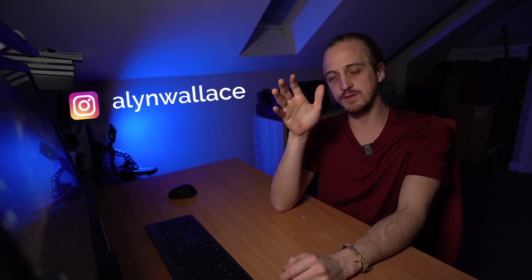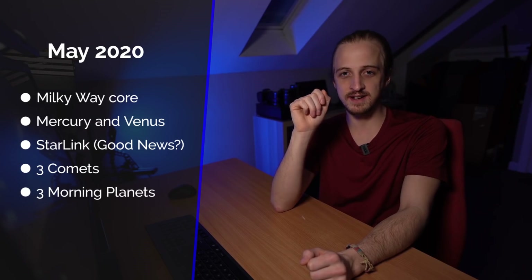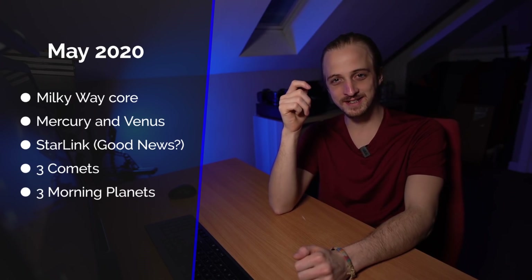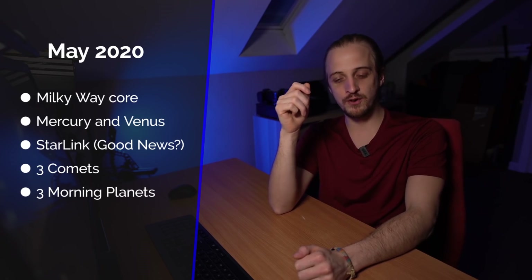Welcome back to another episode of What's in the Night Sky. It's that time of year when the northern hemisphere nights are getting shorter, so you have to make the most of the darkness whilst you still can. Those in the southern hemisphere are of course enjoying extended hours of darkness. This month we've got lots of Milky Way core action, Mercury and Venus dancing together, a Starlink satellite update, three comets, and three planets in the morning skies.